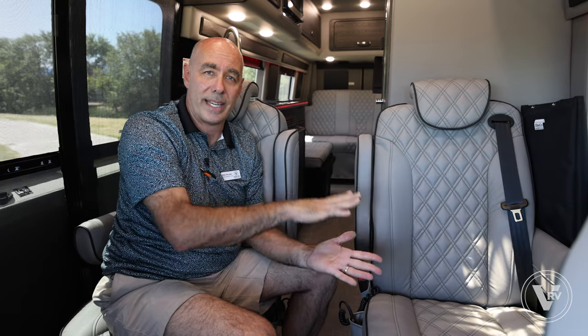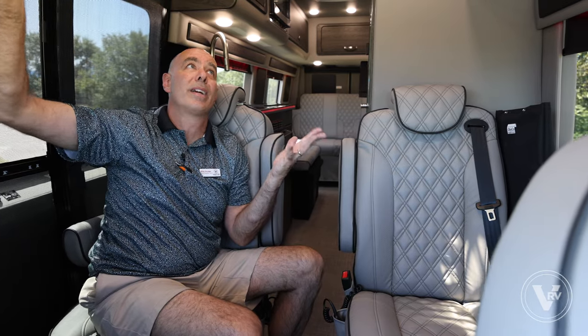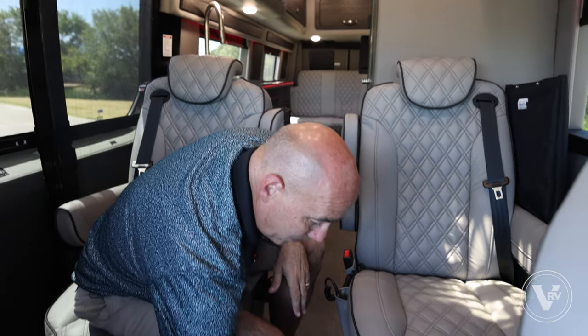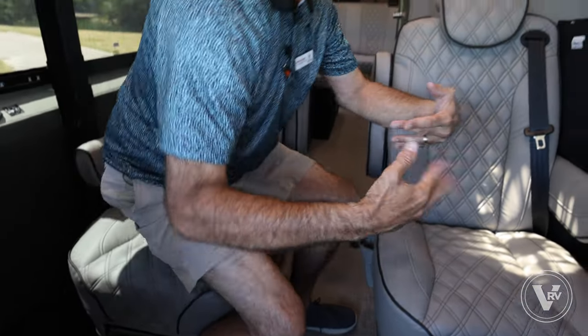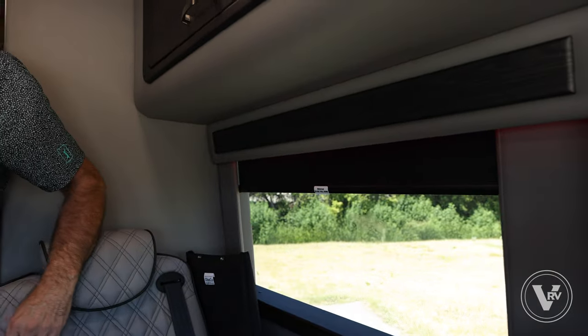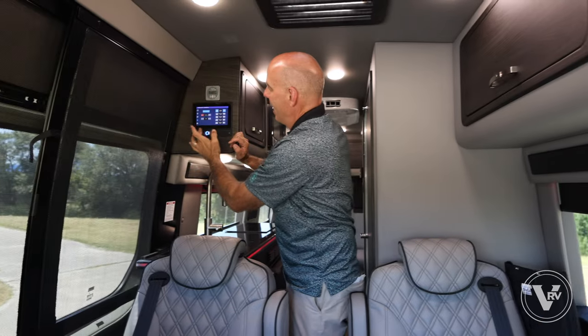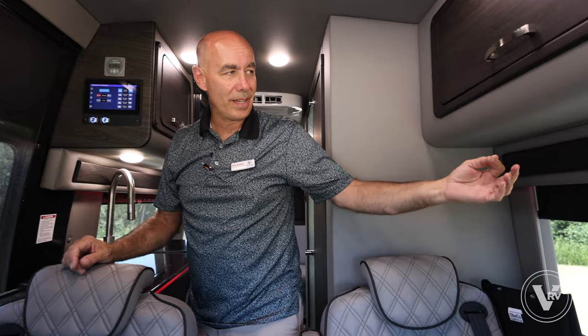I'm going to get to the induction cooktop back here. Got remote controls for the entertainment center speakers up on top — when you crank the sound, it sounds great up here. Our weave flooring runs front to back, one piece — very nice. Our shades are motorized everywhere, so I can go to the multiplex panel and power all the shades up and down. Make sure you're not pulling on them — they're all powered.